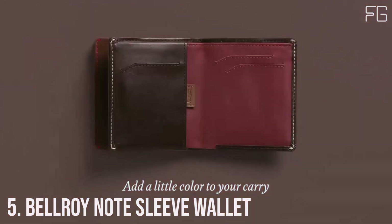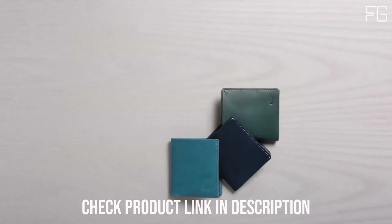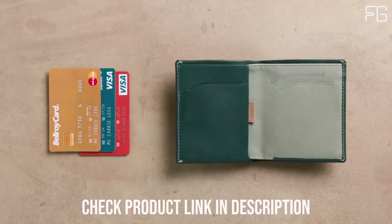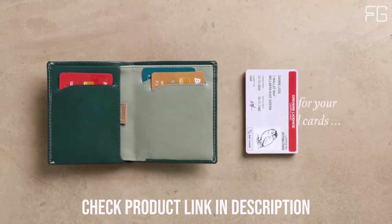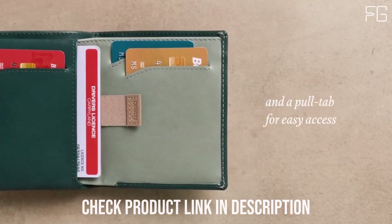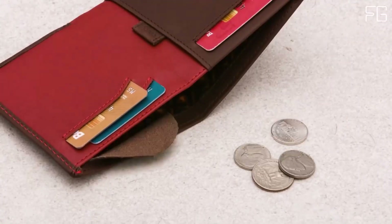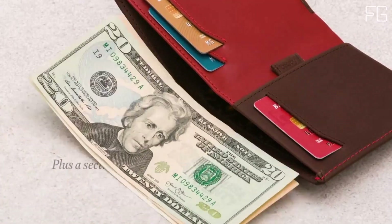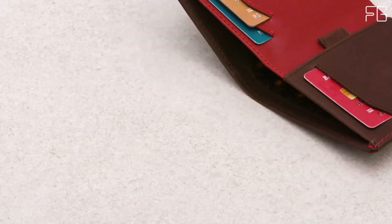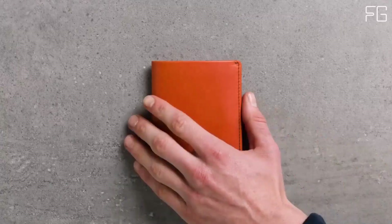Number 5: Bellroy Note Sleeve Wallet. When it comes to finding the perfect wallet that effortlessly combines style, practicality, and sustainability, the Bellroy Note Sleeve Wallet emerges as a true gem. Designed with meticulous attention to detail, this slim leather bi-fold wallet offers a host of features that make it the all-rounder you've been searching for. It loves your bills, cards, and coins — accommodating cash, coins, and up to 11 cards with ease. No more struggling with bulky wallets. It also features quick-access slots for your daily cards, ensuring your most-used cards are always within easy reach.